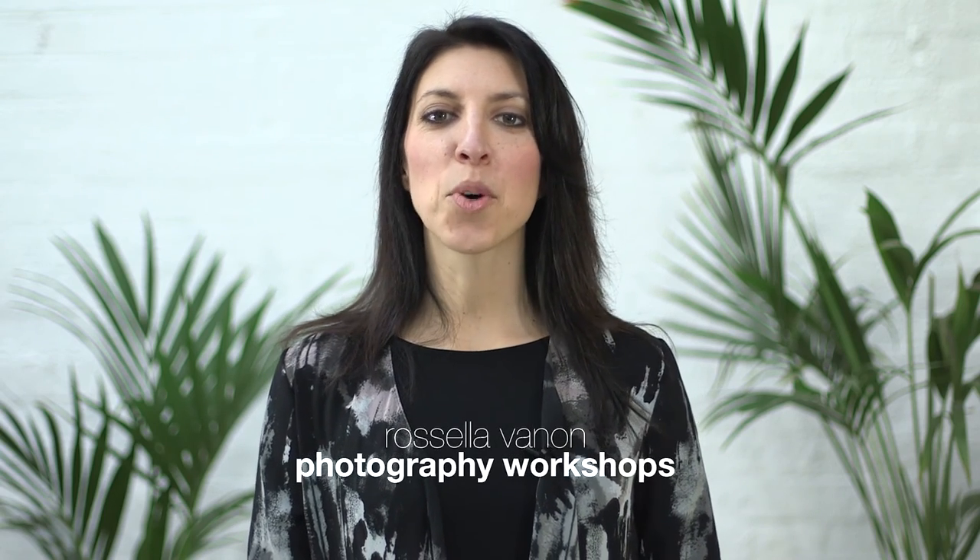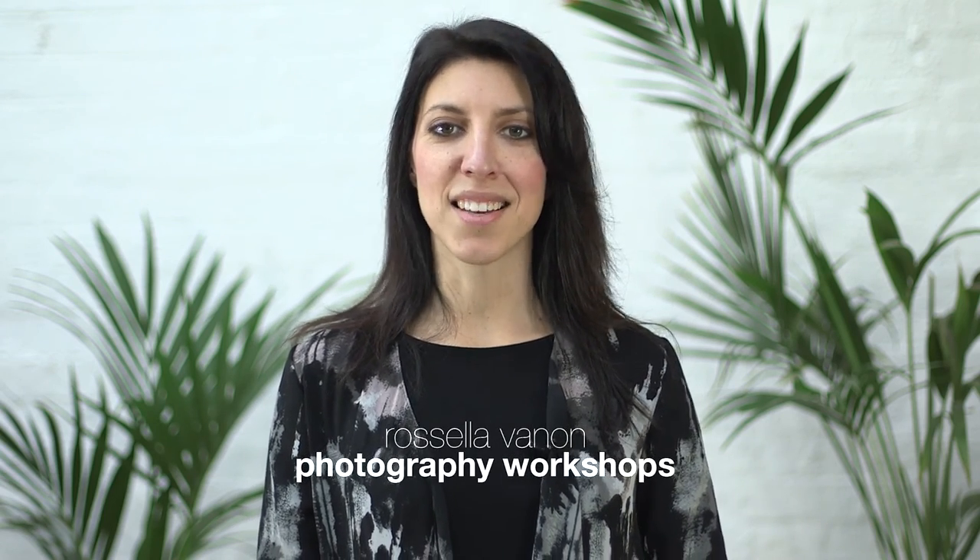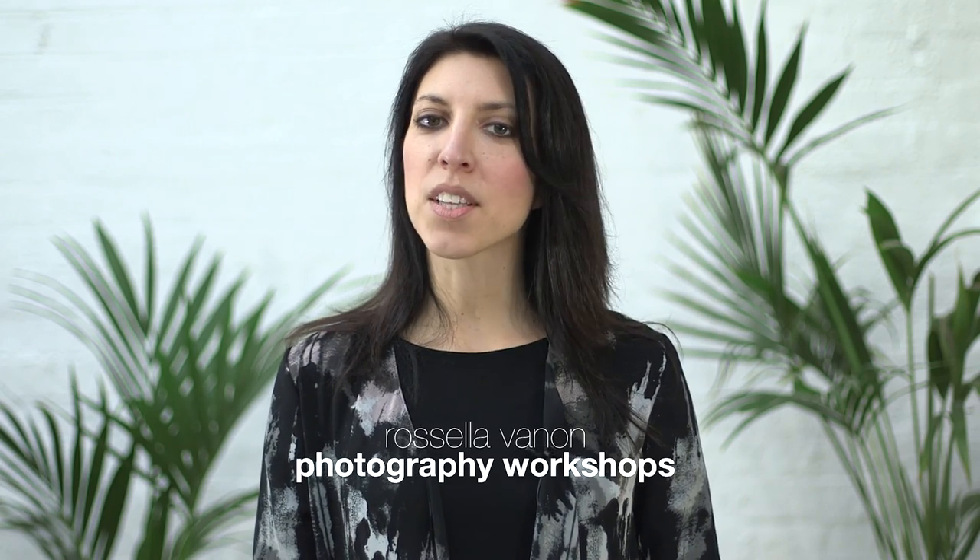So, are you ready to join me? Head over to the workshop website for more info on this class. You can also find me on Facebook, Twitter or Instagram if you have any questions or just want to say hi.